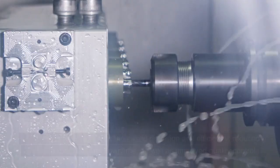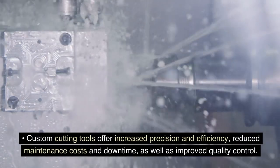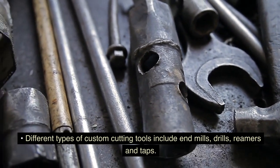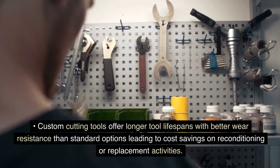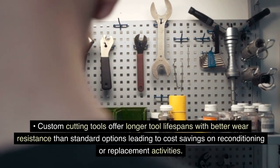Key takeaways: Custom cutting tools offer increased precision and efficiency, reduced maintenance costs and downtime, as well as improved quality control. Different types of custom cutting tools include end mills, drills, reamers, and taps. Custom cutting tools offer longer tool lifespans with better wear resistance than standard options, leading to cost savings on reconditioning or replacement activities.